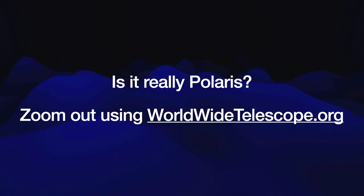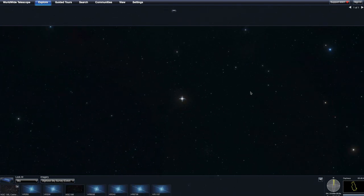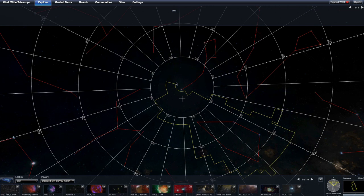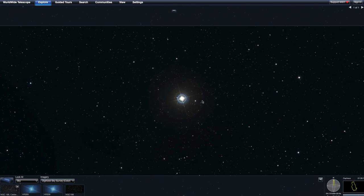Let's take a look to see if this really is Polaris using WorldWideTelescope.org. Here we are at the right ascension and declination of the star in question that he had called Polaris. I'm just going to scroll out with my mouse wheel — zooming out — and at the top of the screen is Polaris. That red line is the beginning of the constellation Ursa Minor. Zooming out further, we can see the Little Dipper, constellation Ursa Minor, and the crosshairs mark the star that he identified as Polaris.